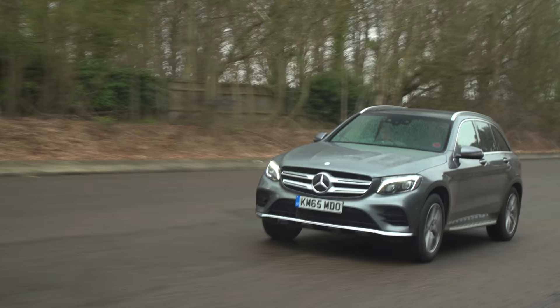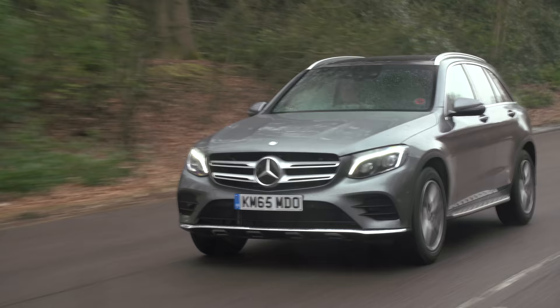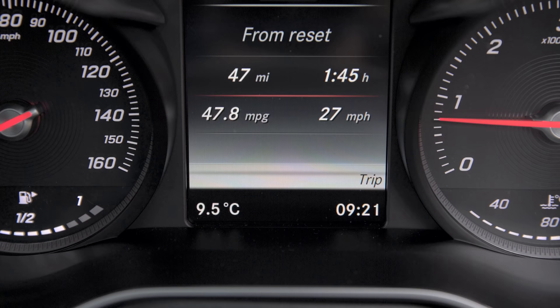But when you back off again, it soon subsides. Mercedes says this engine will do 0-60 in 7.5 seconds and return 56 miles per gallon. And in the real world, I'm actually averaging 48 miles per gallon.